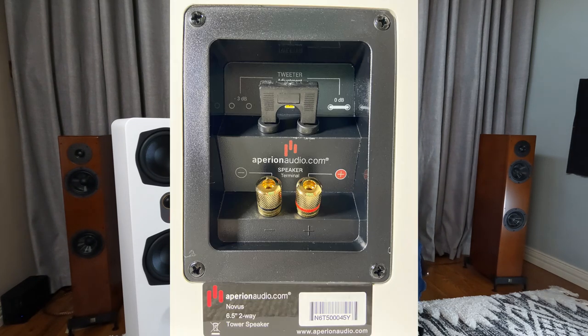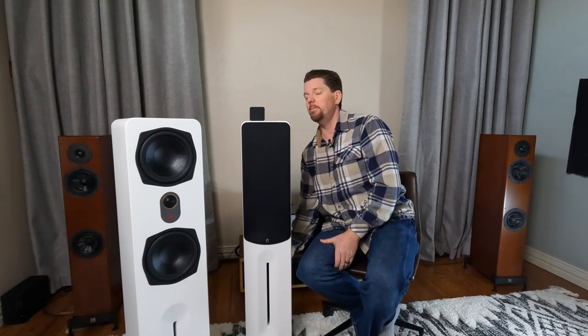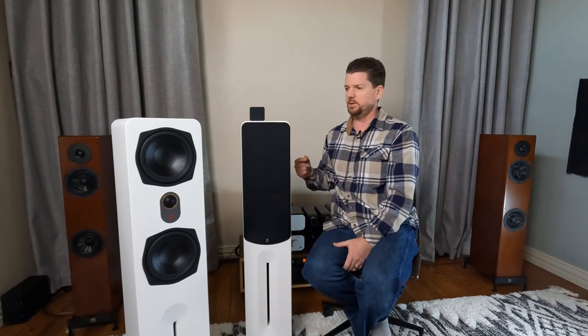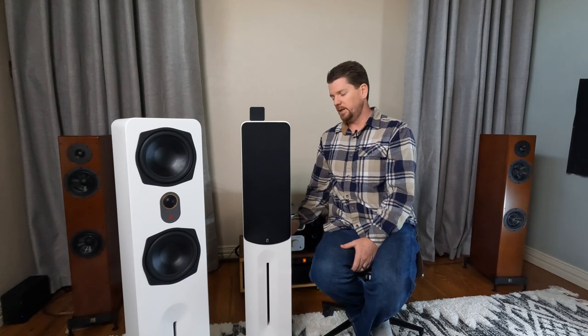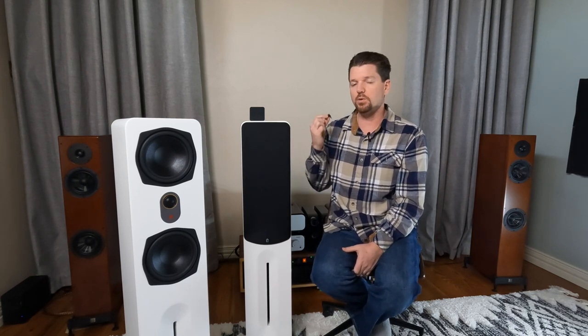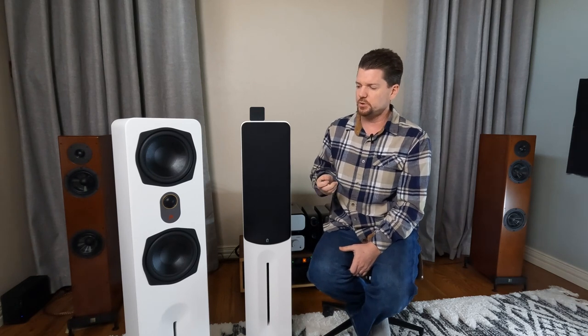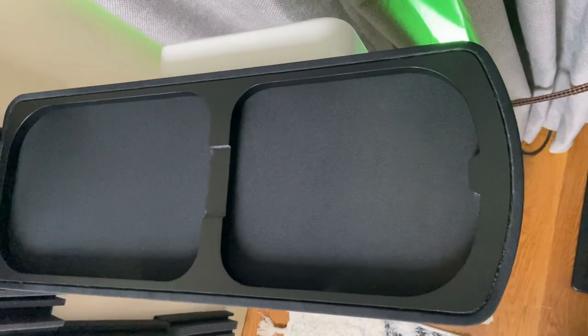Around the back, you have one set of binding posts made from non-ferrous metal — way to go, guys. What you're going to see above the binding posts is becoming kind of a trademark Aperion Audio offering for their towers: they have what they call the treble mod, a little jumper that when in place keeps the speaker at flat 0 dB, and if you pull it out, you can trim the tweeter back minus 3 dB. I'll talk more about this later and the reason they designed this into the Aperion lineup.